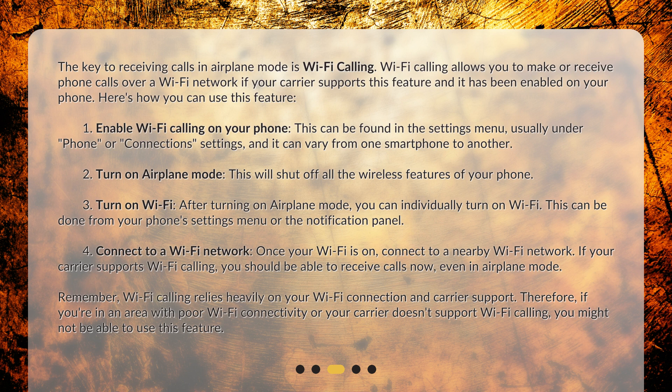Step 2: Turn on airplane mode. This will shut off all the wireless features of your phone. Step 3: Turn on Wi-Fi. After turning on airplane mode, you can individually turn on Wi-Fi. This can be done from your phone's settings menu or the notification panel. Step 4: Connect to a Wi-Fi network. Once your Wi-Fi is on, connect to a nearby Wi-Fi network. If your carrier supports Wi-Fi calling, you should be able to receive calls now, even in airplane mode.